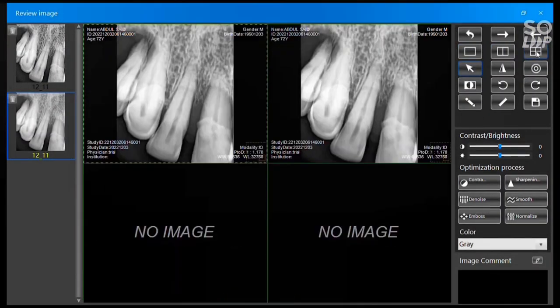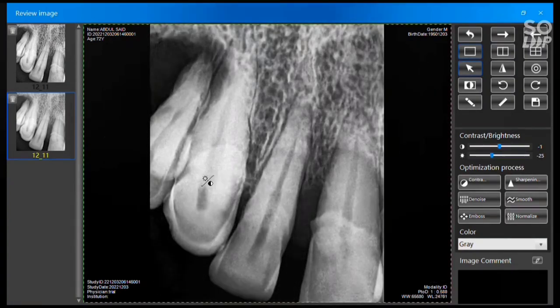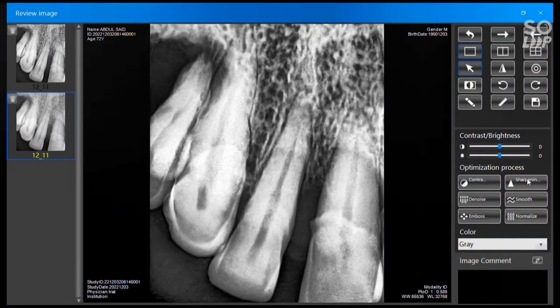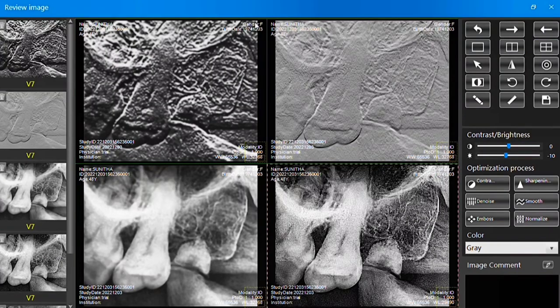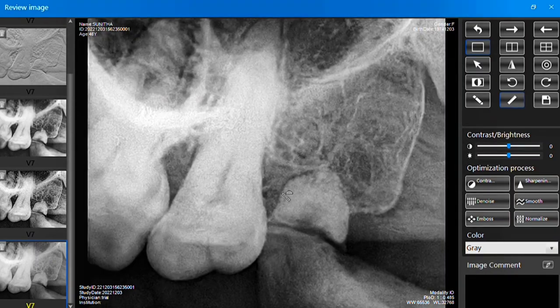Now let's see how the software tools work. Very simple tools — just double click to enlarge the image. Right click and drag left to right to change the contrast and brightness level, and you can save these changes and view them in multi-windowing. You can rotate and invert the image. There are different preset filters available on the right side, which you can apply according to your convenience. You also have linear and angle measurement tools. It is very easy, simple software that gives regular updates.